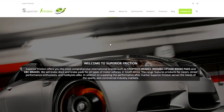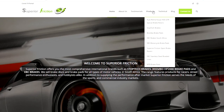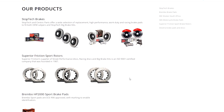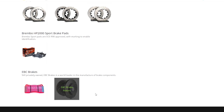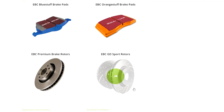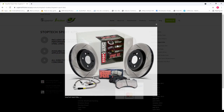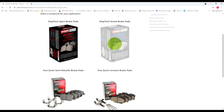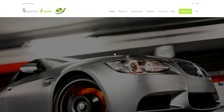A huge thank you to Superior Friction for supplying us with the EBC brake pads and EBC front discs. Check them out — they've got an awesome website and a huge product range from calipers, rotors, pads, you name it. Performance brands, everything you can think of, the list is endless. Great service, great products and value for money shipped directly to you. They're based in Cape Town — link in the description below.